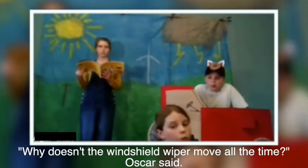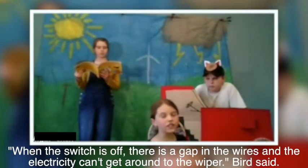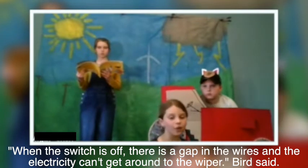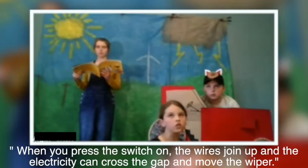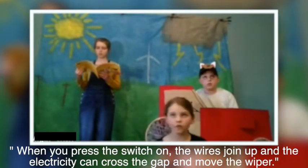Why doesn't the windshield wiper move all the time? Oscar asked. When the switch is off, there's a gap in the wires and the electricity can't get through to the wiper, Bird said. When you press the switch on, the wires join up and the electricity can cross the gap and move the wiper.